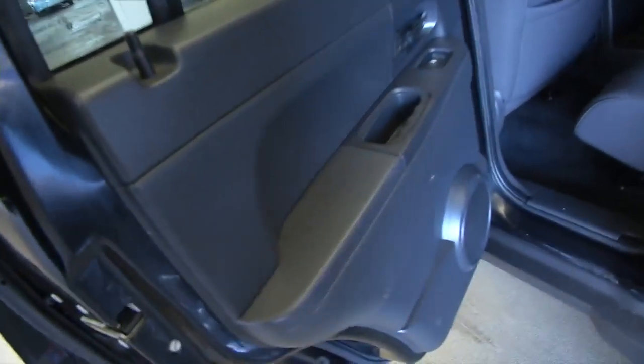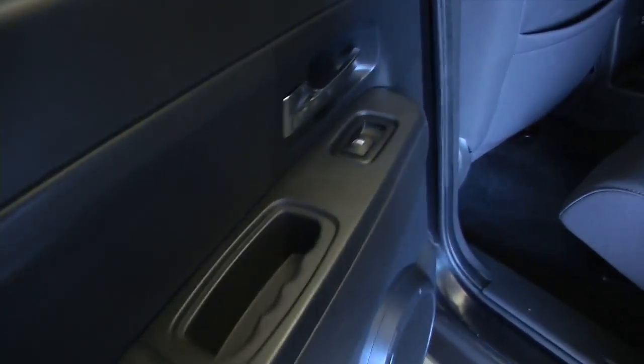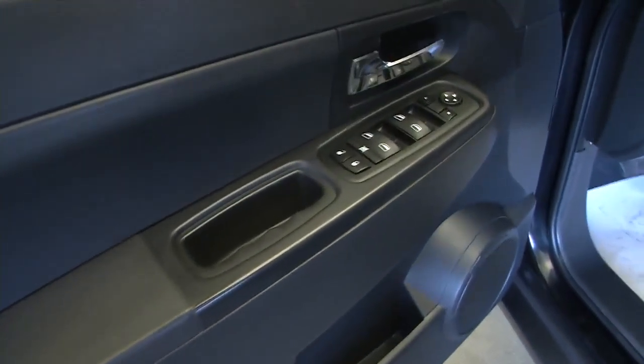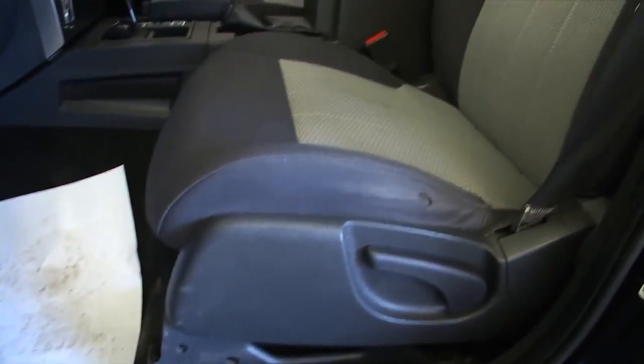We'll take a look at the back seat. Power windows. Cloth interior is in good condition. Moving up to the front — power windows, power locks, power mirrors. Manual seat adjustments.